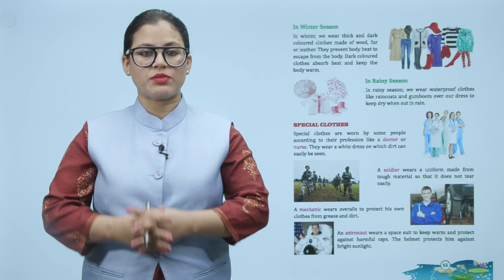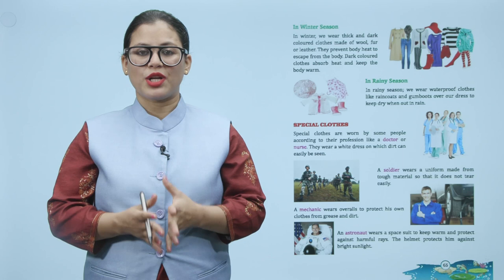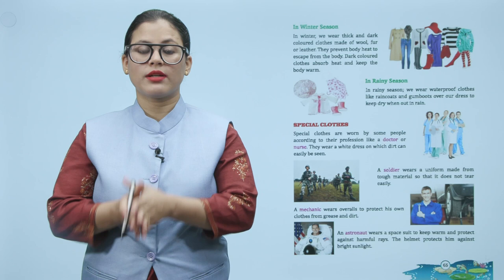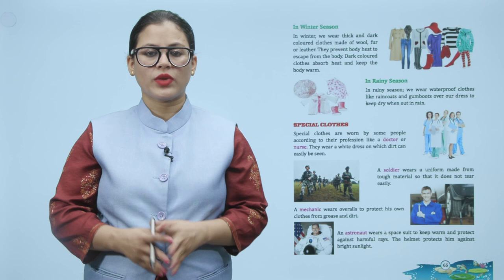In winter, we wear wool and dark-colored clothes. In rainy season, we wear waterproof clothes like rain coats and gum boots over a dress to keep dry when out in the rain.